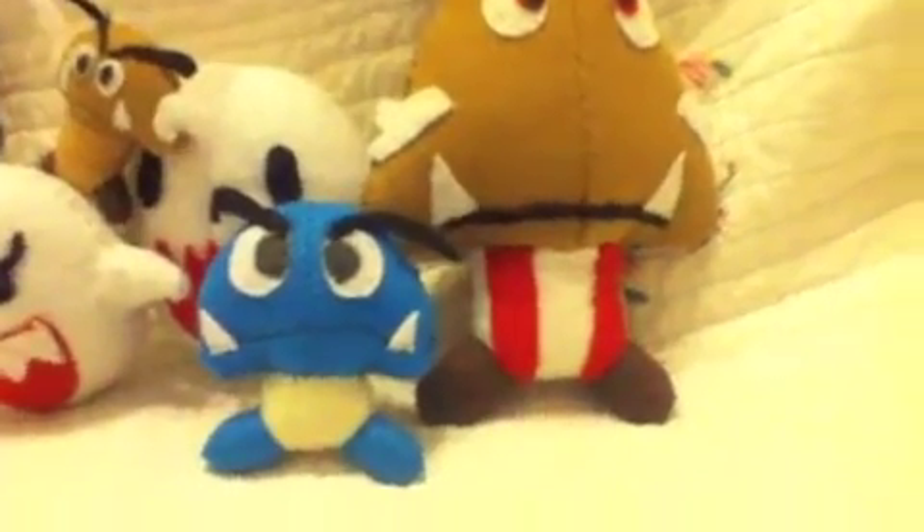And by the way, the Gloomba and the Goombas are going to be the most expensive. Thanks for watching — comment, rate, and subscribe.